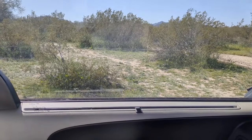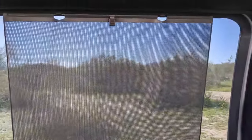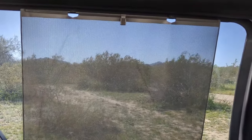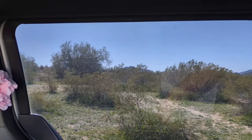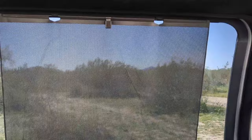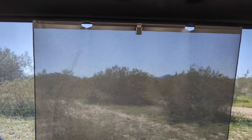Some Dodge Grand Caravan trims come with this incredible hidden gem: built-in sunscreens for the windows. I love them — it's such a camper thing and it makes me so happy. I put up my magnetic curtains and then put the sunscreen over the curtain so they stay in place. My 2011 didn't have it, but this 2018 does, and it was really cool to discover.